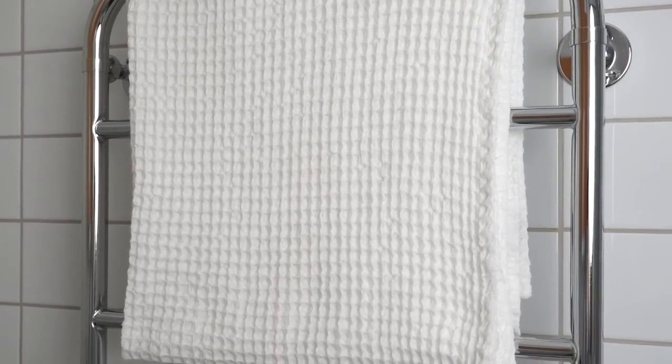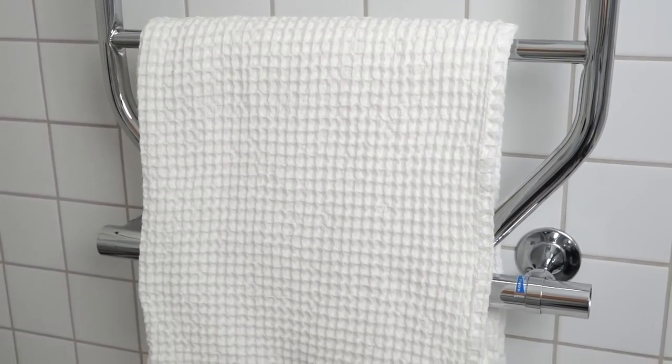There's supposedly underfloor heating in here but that doesn't seem to work. They're coming to check on it within a month or so, but meanwhile I keep the towel bar heater on all the time.